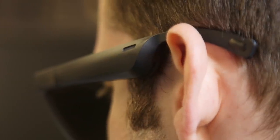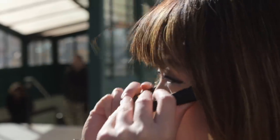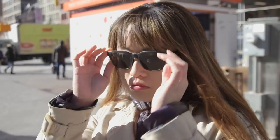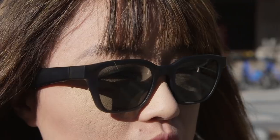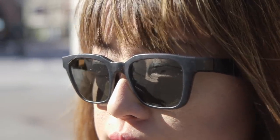My other minor gripe with the Frames is the slightly strange fit. I have a wide face, so Bose provided me with the larger of two available sizes, but it still felt snug around my cheekbones, probably due to the fact that the arms are engorged to house components. If I wore the Frames for longer than an hour, the tightness might start to bother me. Otherwise, though, the shades are fairly comfortable.